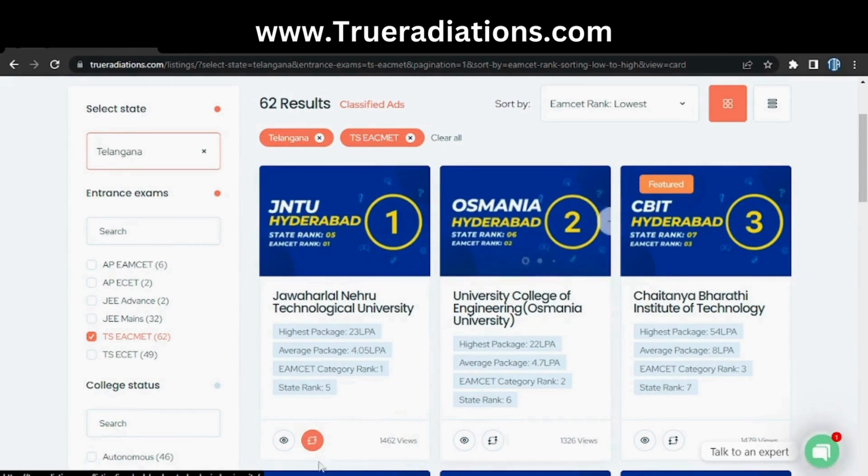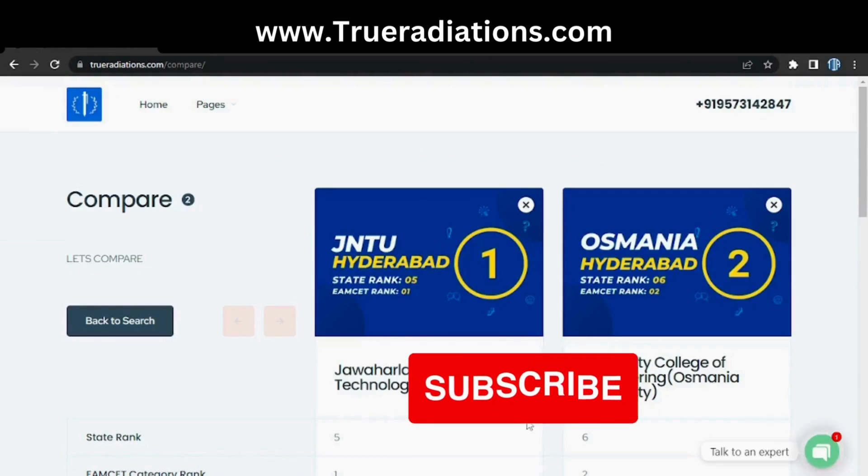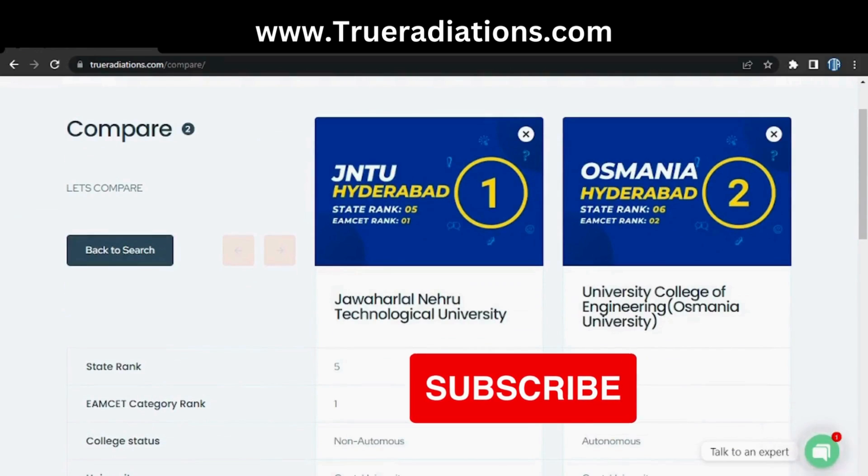Select one college using the compare button — you can see at the bottom it shows one college is selected. As soon as you select the second college, it will show the count as two. You can compare up to three colleges at a time. Let's compare two colleges — I'm clicking compare now, and here the comparison comes up, just like comparing two mobile phones.